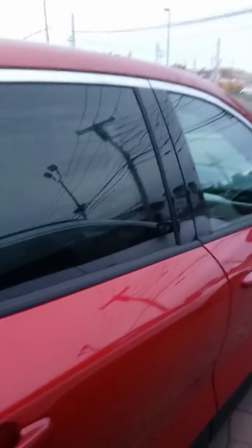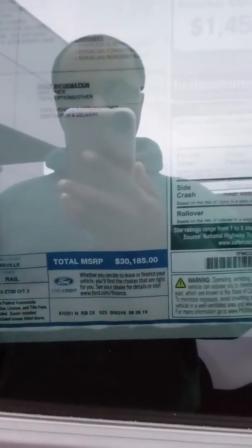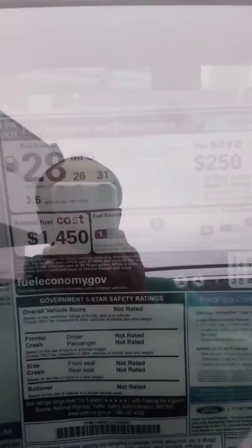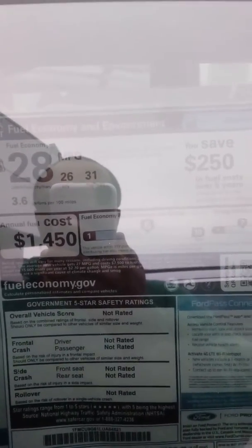Let me see if I can get the sticker price. This one is marked total MSRP $30,185, and it gets 28 combined — 26 in the city and 31 on the highway — so it gets pretty decent gas mileage. And this is the optional equipment.